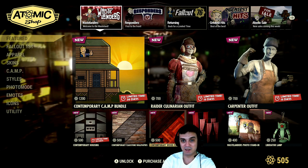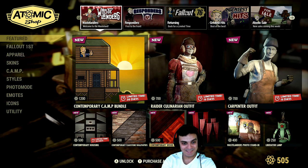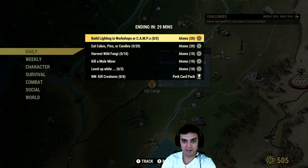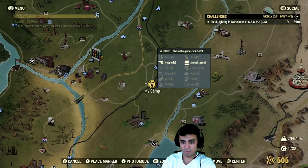You all know my position right now — I'm kinda still a little bit disappointed with Bethesda. Anyway, that is done. Let's go and check out the challenges. So for the dailies we got: build lights in workshop or camp — 5 of them, 20 atoms. Eat cake, spice, candies — if you have them in your stash you're lucky, if not you can buy them from vendors.